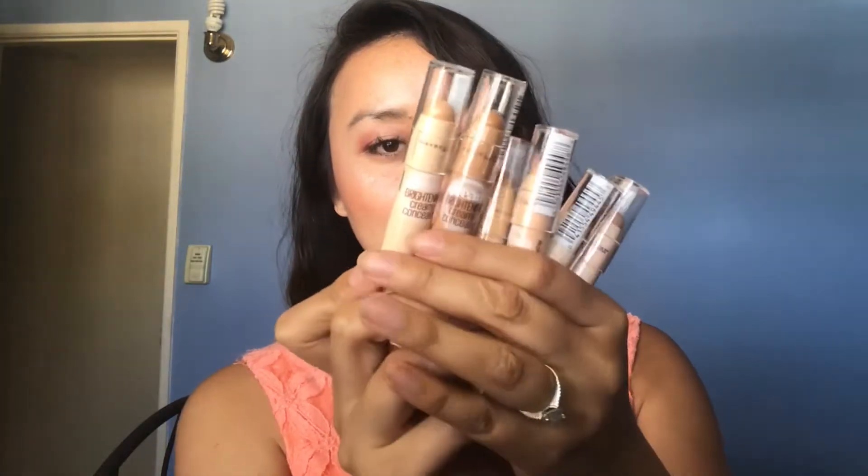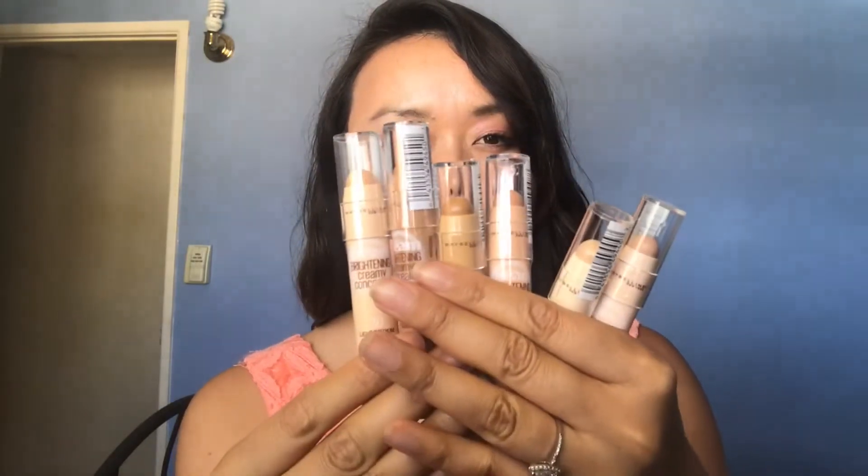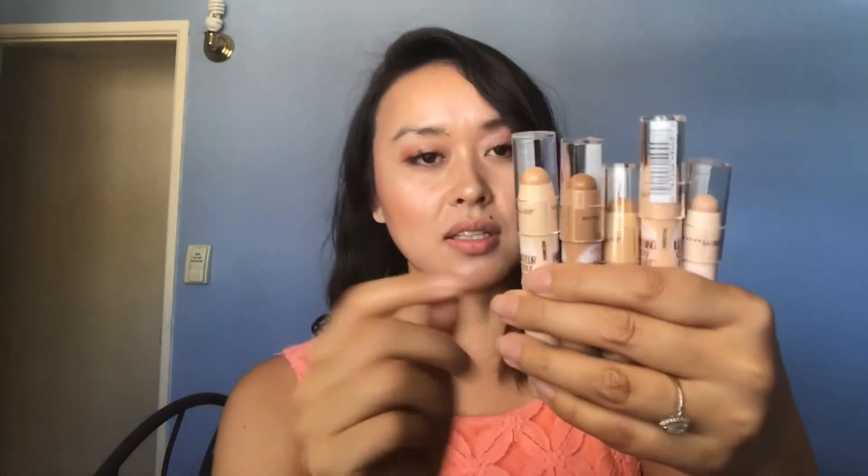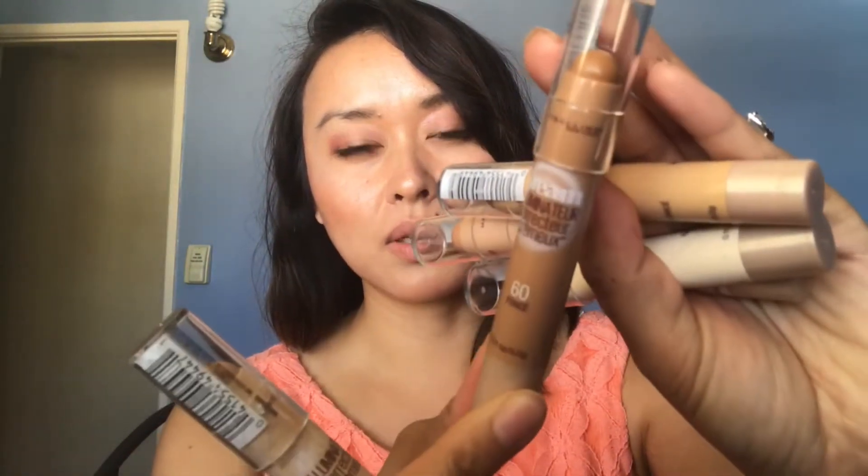Next are some concealers from the Maybelline Dream Illuminator — there are six different colors ranging from lightest to darkest. I use the lightest as a concealer, the medium tones where they match me, and the darker ones to contour. These are really convenient — you can just throw them in your travel bag if you're short on time and space.